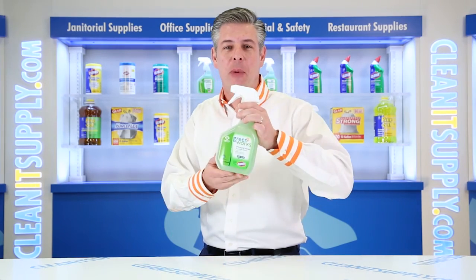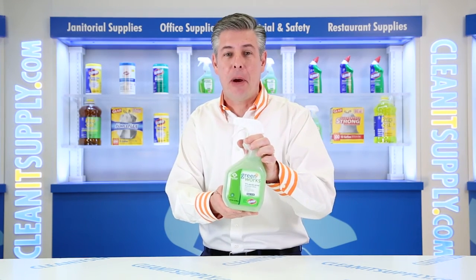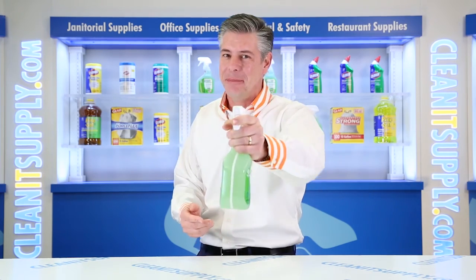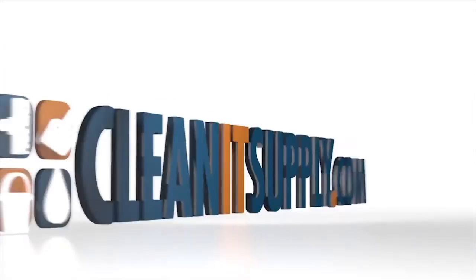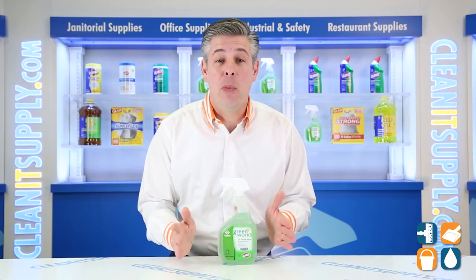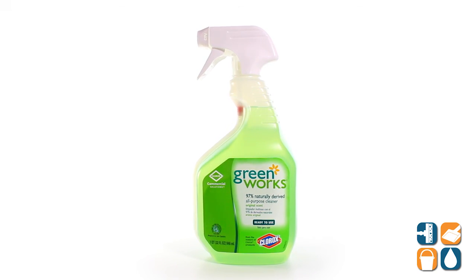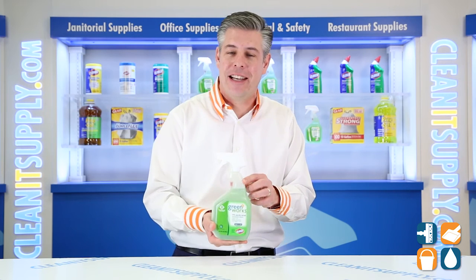Hey, this is Danny D on CleanIt TV, and welcome to the GreenWorks 00456 Natural All-Purpose Cleaner in a 32-Ounce Spray Bottle Detail Product Breakdown, available at CleanItSupply.com. Introducing the GreenWorks 00456 Natural All-Purpose Cleaner in a 32-Ounce Spray Bottle from Clorox Professional. Let's break it down for you and tell you what it's all about.